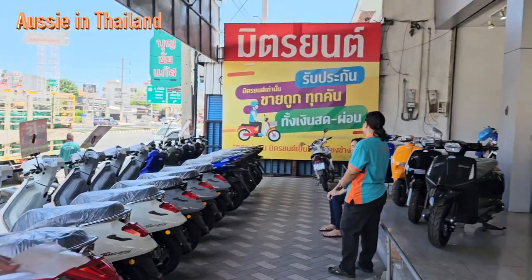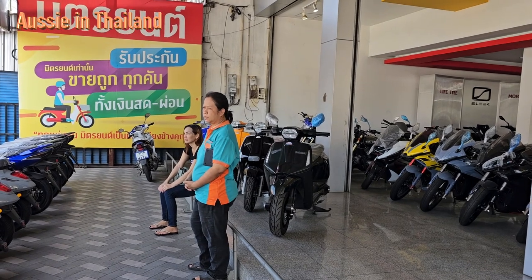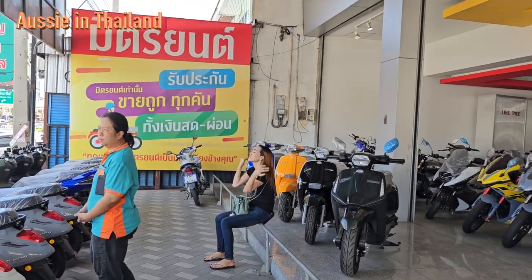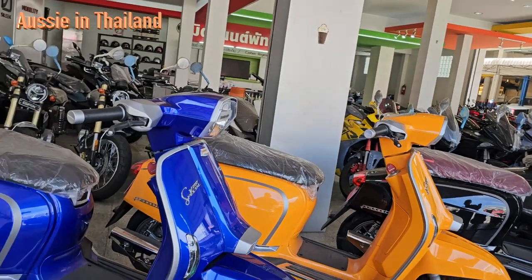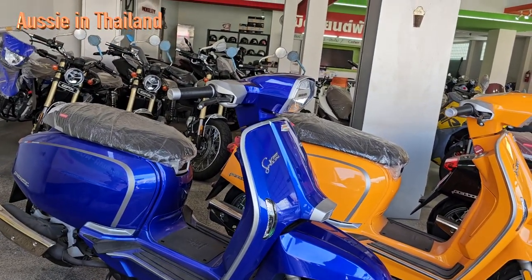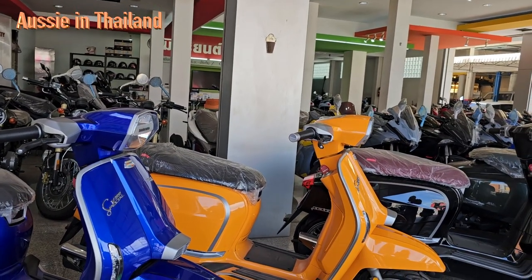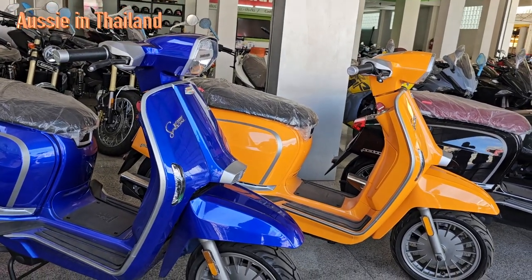There are a couple of different models here that we haven't seen. We've got the Lambrettas here - we've got the Lambretta 300 which is about 160,000 and then we've got the smaller ones, the Lambretta 200, and how much were they? 107,000. So they're very small wheels but they're Italian style, made in Italy - nice looking little bike, very retro.